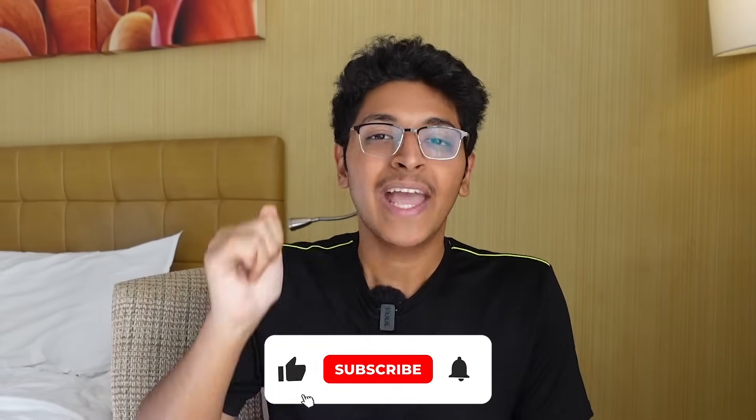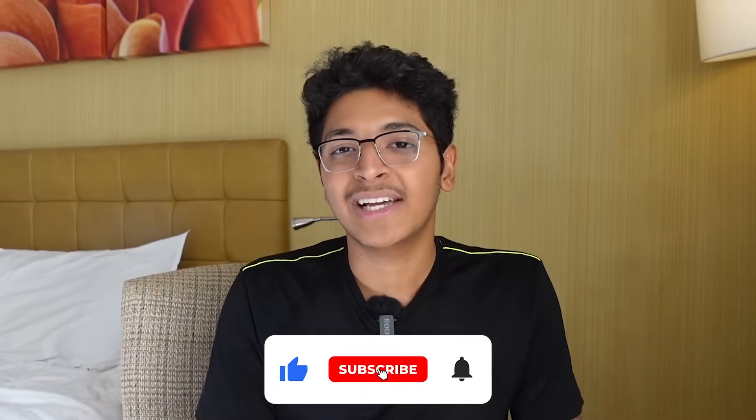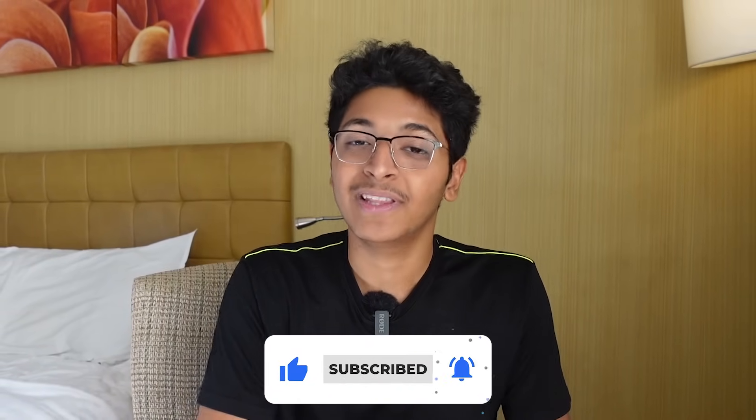Make sure you watch till the end to know exactly how to make this happen. I'm Ishan Sharma and let's get started with this video.